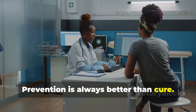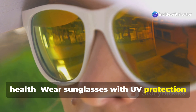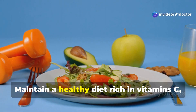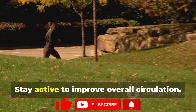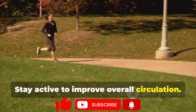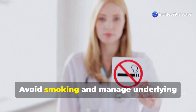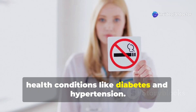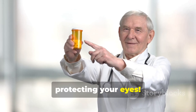Prevention is always better than cure. Here are some tips to maintain your eye health: wear sunglasses with UV protection when outdoors; maintain a healthy diet rich in vitamin C, E, zinc, and lutein; stay active to improve overall circulation; monitor your vision regularly using an Amsler grid at home; and avoid smoking and manage underlying health conditions like diabetes and hypertension. Your daily habits play a huge role in protecting your eyes.